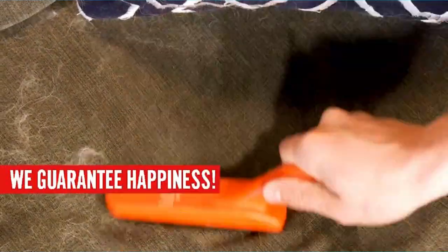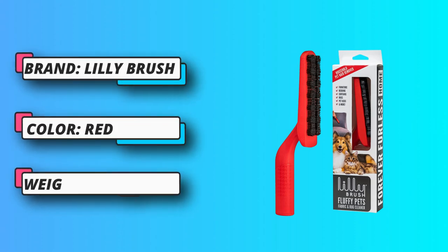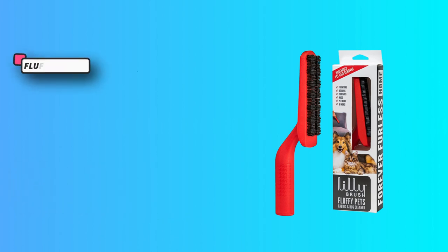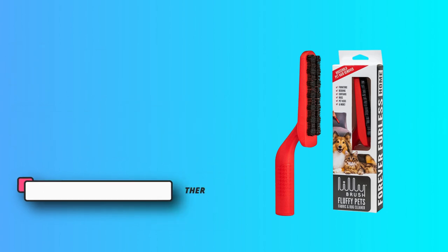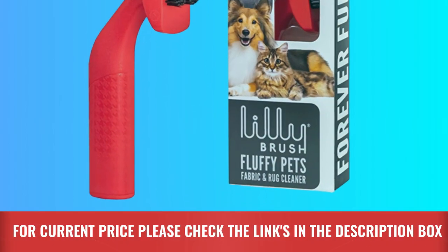Fluffy pets only — long, double-coated pet hair twists together and gathers atop the bristles for an effortless clean. Secret sauce: dampen bristles to help fight the static. Nylon bristles are safe for any fabric. For current price, please check the links in the description box.